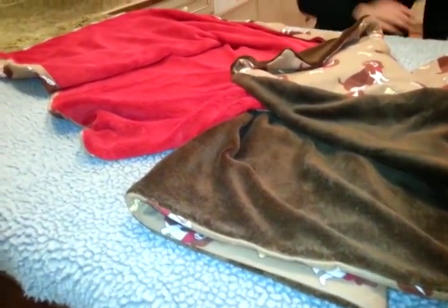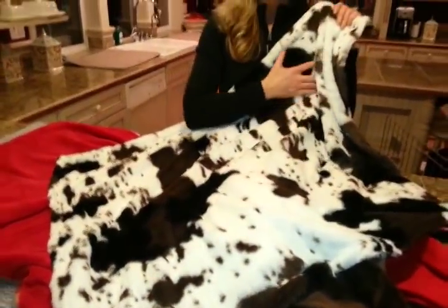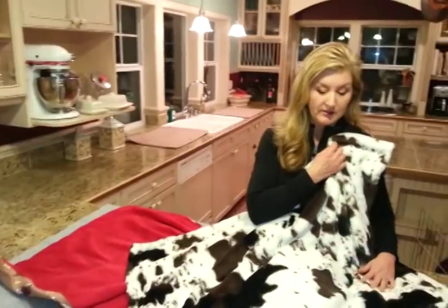These ones with this kind of fabric are $30 each, and then we have an upgraded version with this super cool luxurious cowhide, which is really, really silky.